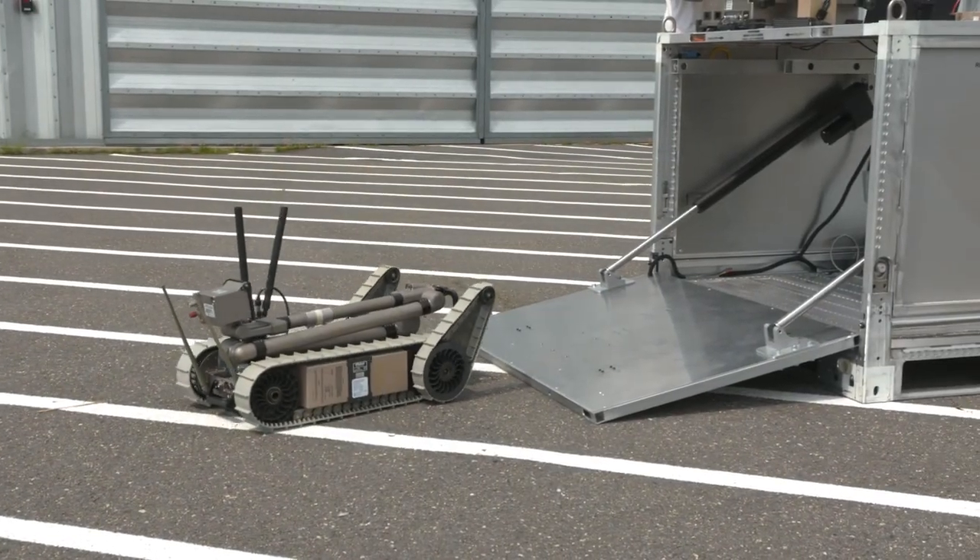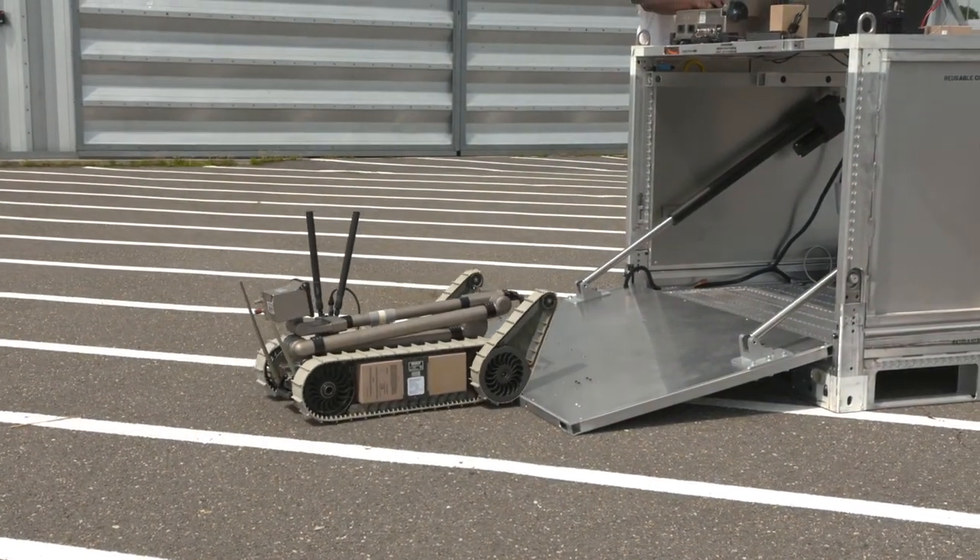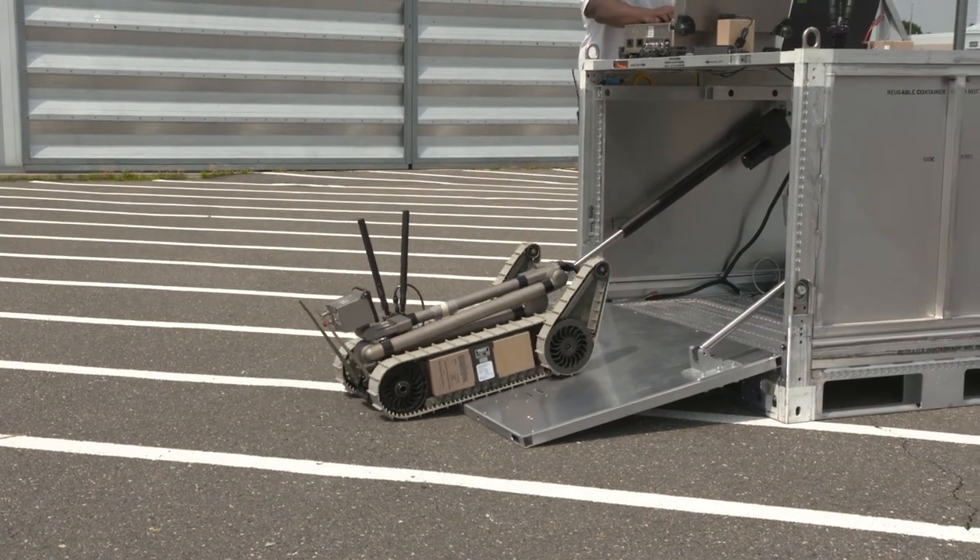From that, the idea came to have a robot do the dirty work for the service members in the field. These robots can be operated from miles away.